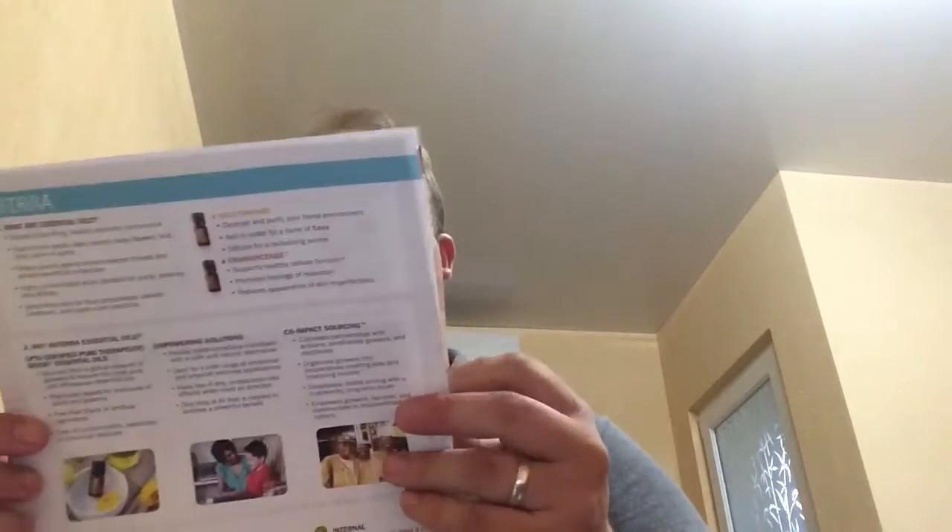Moving on, the next thing you'll get with a kit is basically a consultant's agreement type document. It tells you about the kits and what comes with them. The home essentials enrollment kit — though it has different names depending on your country — is 225 euros and gives you a PV of 220. It lists exactly what comes with it.